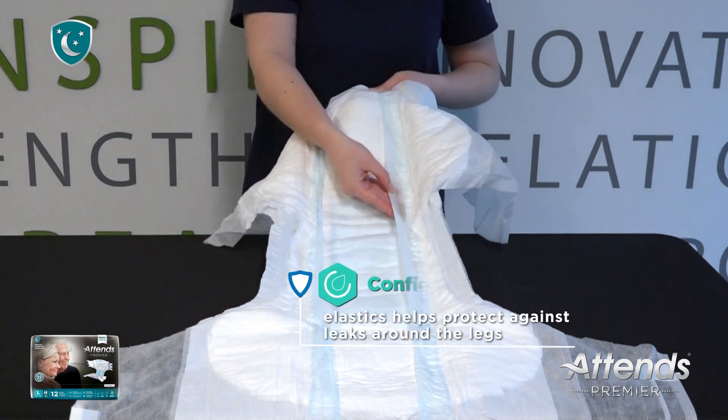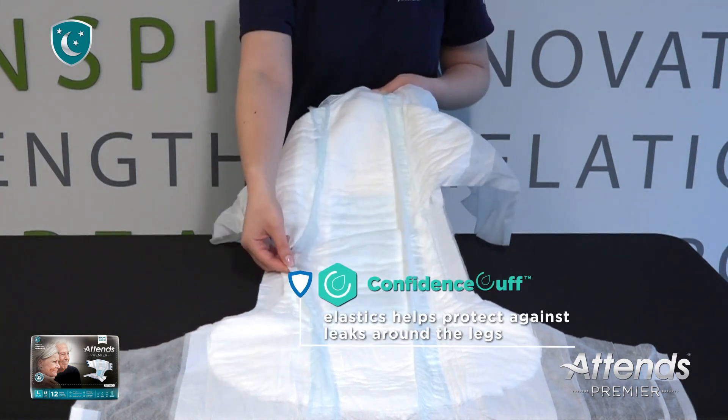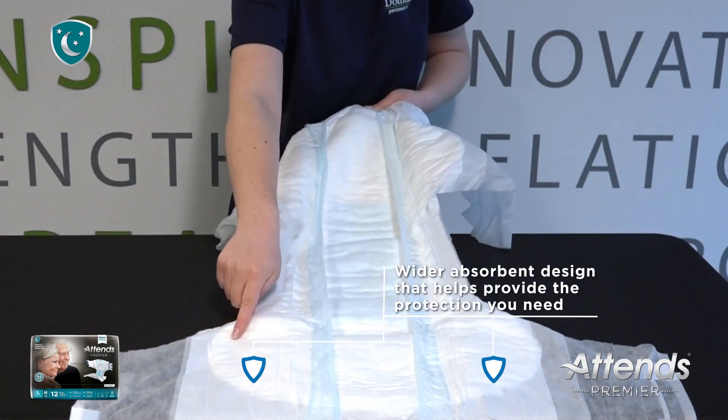You'll also notice the soft leg elastics confidence cuff, which helps prevent leaks around the sides. The wider contoured design of the absorbent area provides more coverage for enhanced protection around the front and the back.